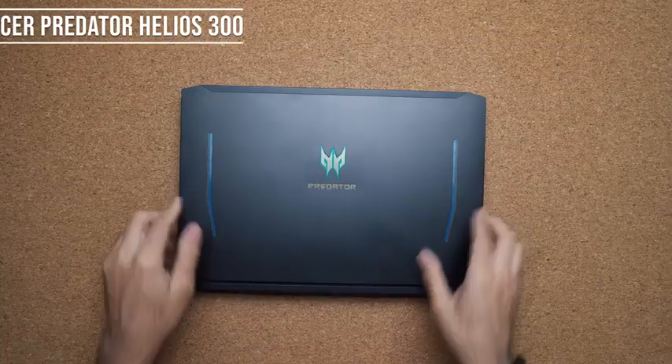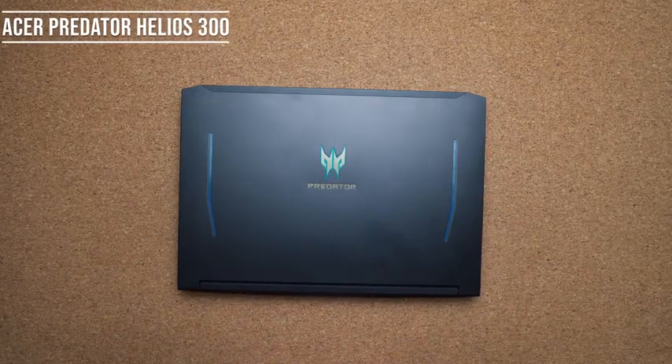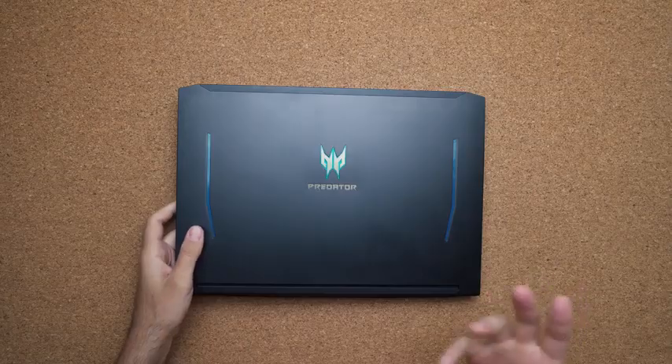If you have a little more money to spend, the sweet spot is the Acer Predator Helios 300. Sometimes you can find it under a thousand dollars, and you're getting a 9750H processor with the GTX 1660 Ti — more than capable of playing any game currently on the market. The best part is you get a high-refresh 144Hz panel that is color accurate, Thunderbolt 3, and all the ports you need for your peripherals.